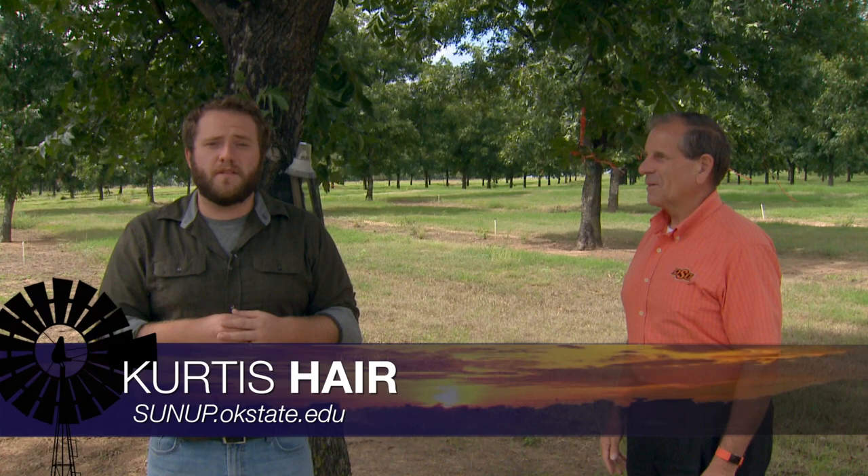We're still a couple of months away from pecan harvest and we're out here at the Cimarron Valley Research Station with our Extension Entomologist and Department Head of Entomology and Plant Pathology, Phil Mulder. How's the pecan crop looking throughout the state?